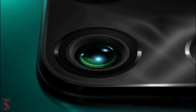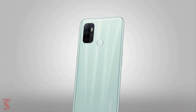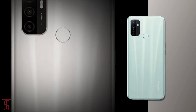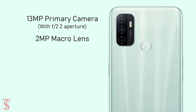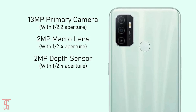In terms of camera, the Oppo A33 features a triple camera setup on the rear in a squarish module including LED flash. The camera includes a 13MP primary camera with f/2.2 aperture, plus a 2MP macro and 2MP depth sensor with f/2.4 aperture.